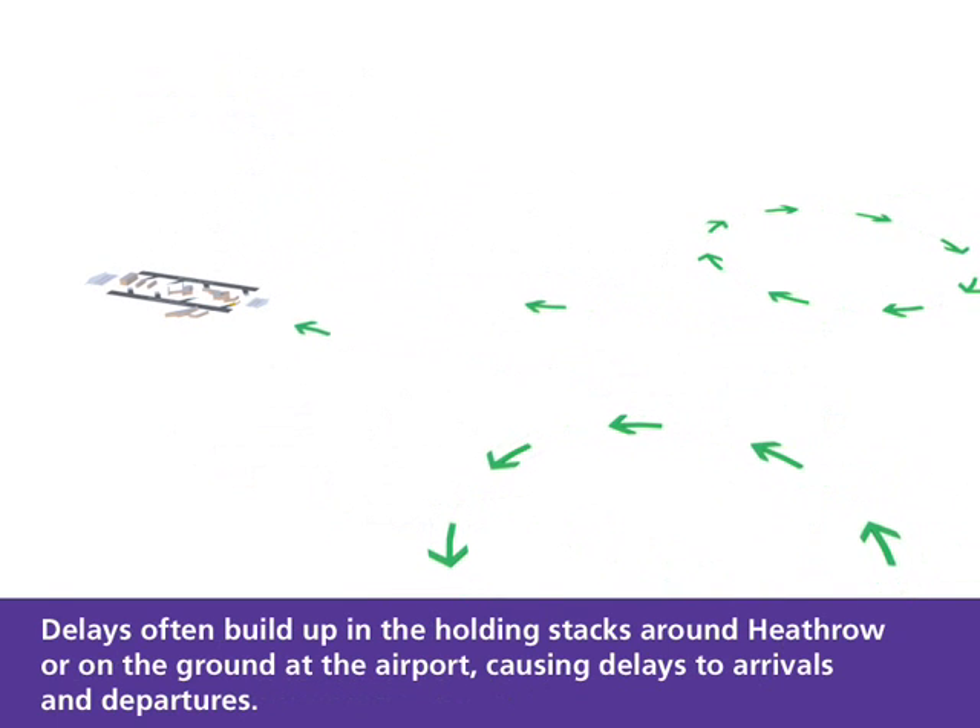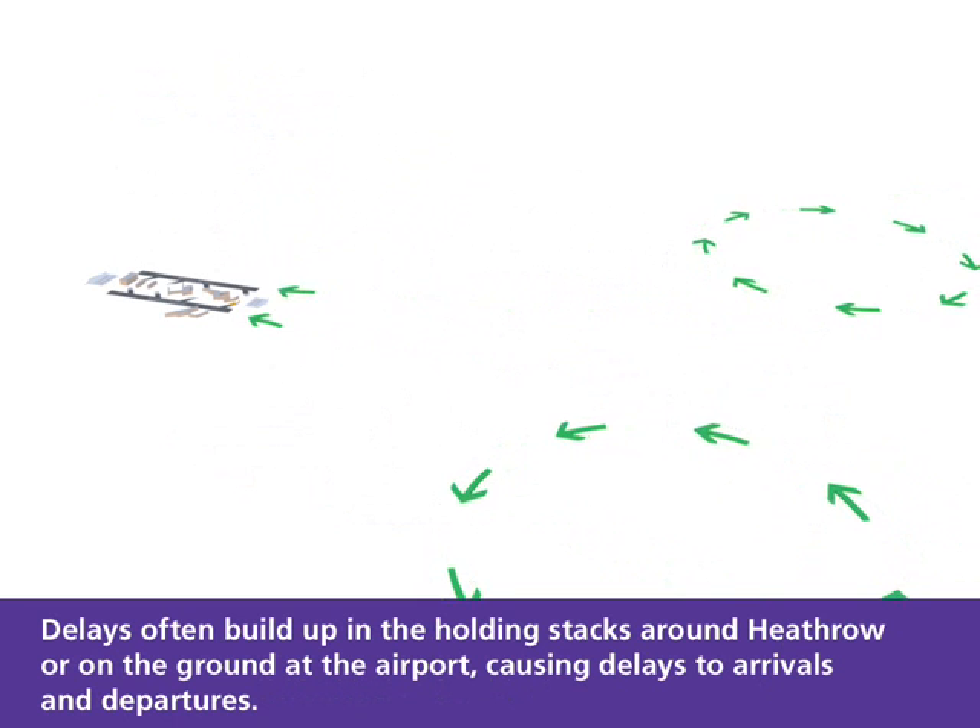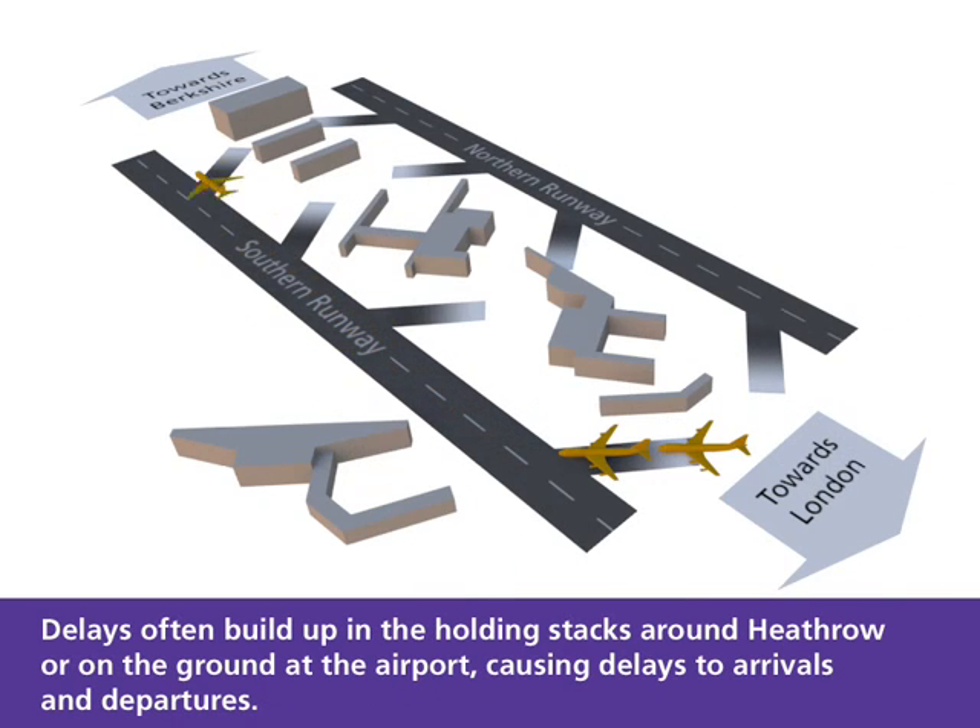Delays often build up in the holding stacks around Heathrow or on the ground at the airport, causing delays to arrivals and departures.